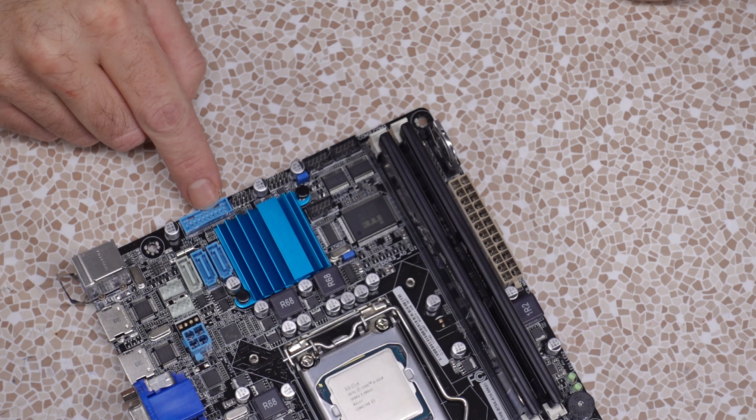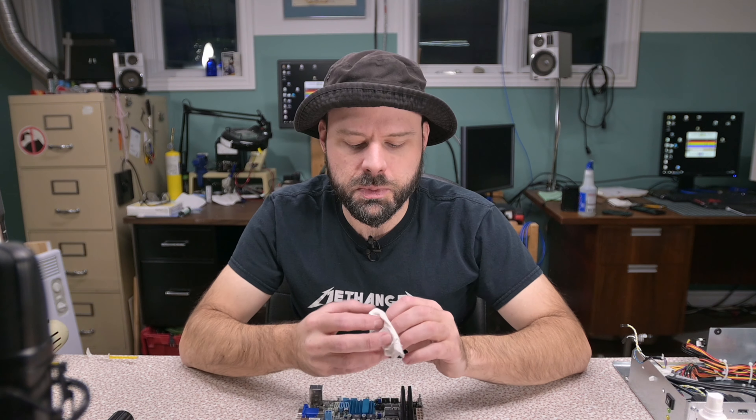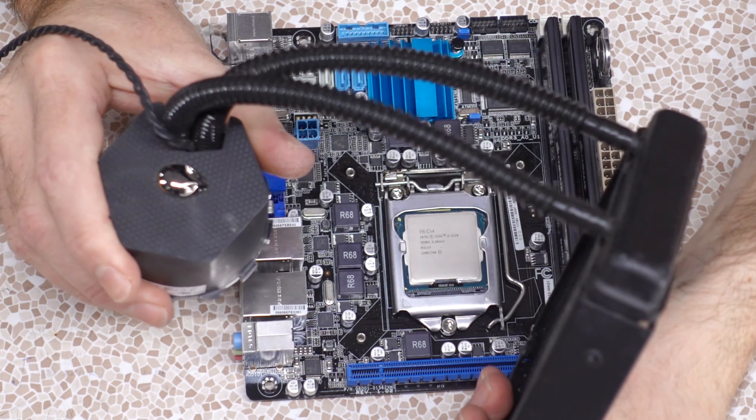We've got some USB 3.0 header right here, and these USB 2.0 headers, but they look smaller than normal. They are not standard, so I might not be able to connect front panel USB. That might be a problem because I do want a little bit of front USB for this guy, but assuming this is standard size, I have a hack for that.